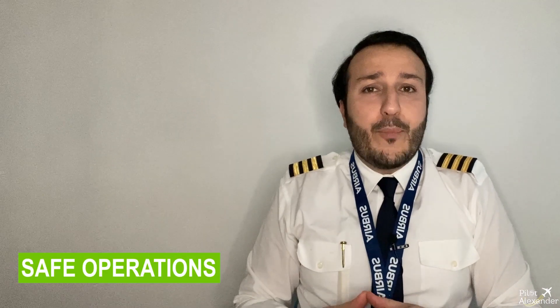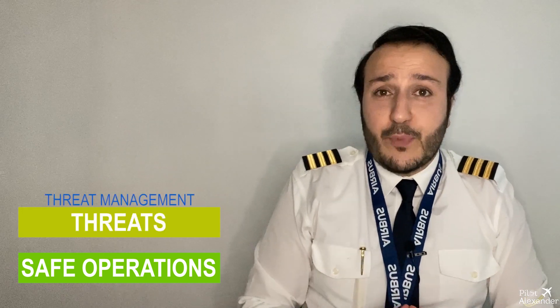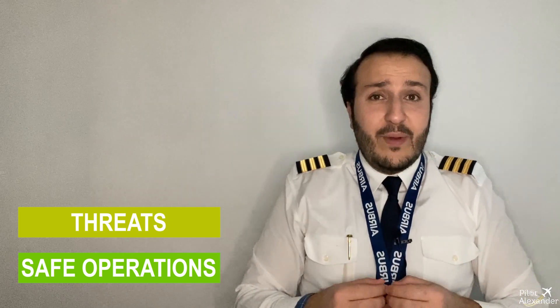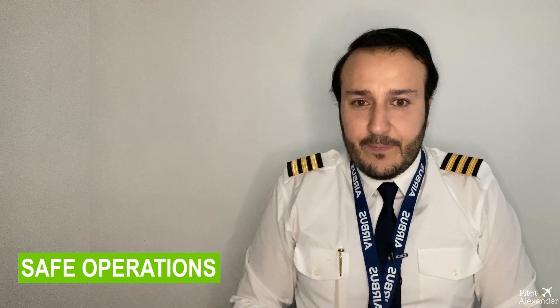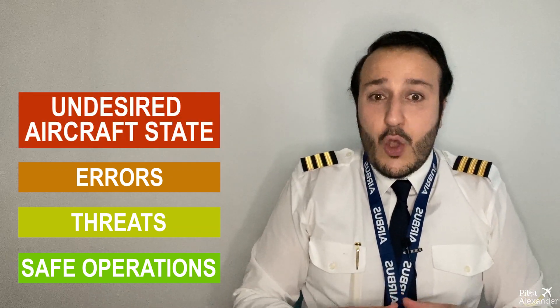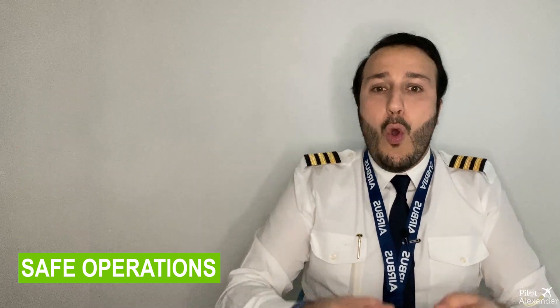Let us review the Threat and Error Management (TEM) theory. Applying the correct procedures with effective communication between crew members and cross-checking each other's actions keeps the flight in a safe operational state. If any of these conditions are not met, a threat can arise. If the threat is managed properly, the flight returns to safe operations. But if the threat is not detected and corrected, the situation evolves into an error. If the error is quickly managed, the flight returns to a safe state. If not, the flight reaches an undesired aircraft state. One more option remains: managing the undesired aircraft state immediately to return to safe operations, or risk an incident or accident.